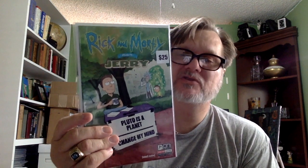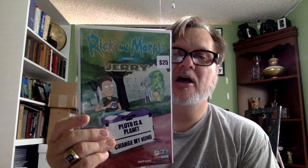Rick and Morty — this one came in a little under what they had it priced at. They had it priced at $25 and the last sold price I found on eBay was $20. That's better than I thought though for Rick and Morty.